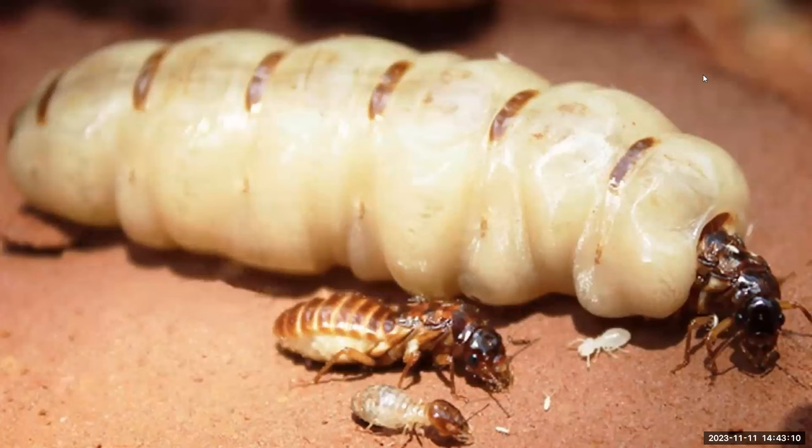A termite walks into a bar and asks, 'Is the bartender here?' Two termites go on a date. The waiter says, 'What would you like to order, sir?' The termite says, 'We'll have a table for two.' What did the termite say to the chair? 'It was nice gnawing you.' Moving on.